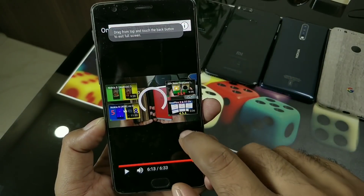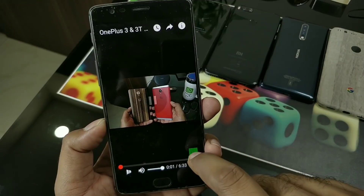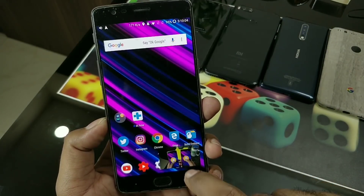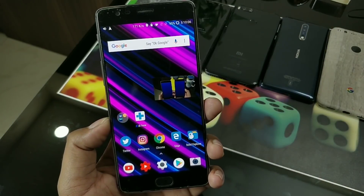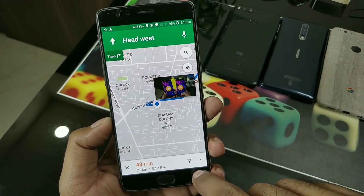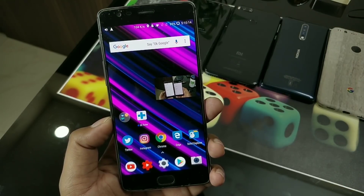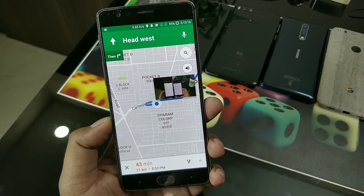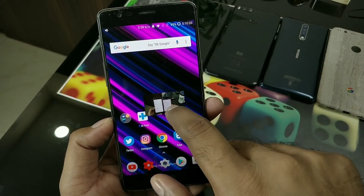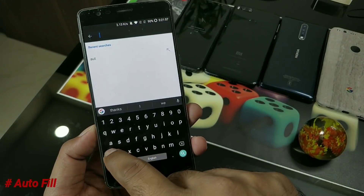For YouTube, you have to use it through Chrome because YouTube Red is not supported in India. If you have YouTube Red in your country, use that. Make sure you're using desktop mode and watch the video in full screen. Once you click play, use the home button or app switcher and you can see YouTube is running in the background. One important thing: you cannot use two apps together in Picture-in-Picture mode - you have to close the first one before using the second.